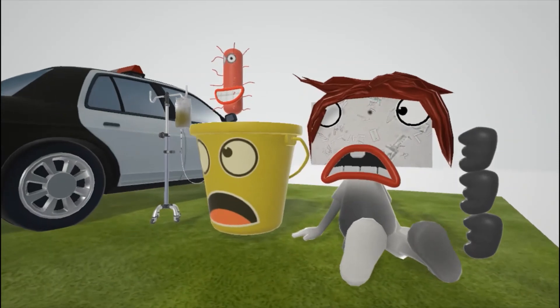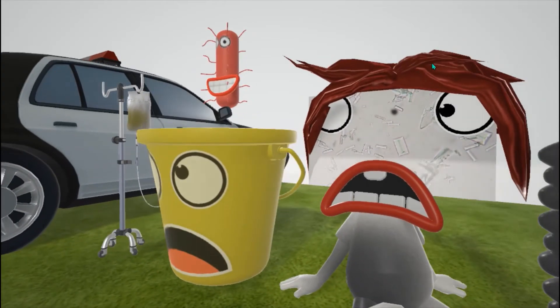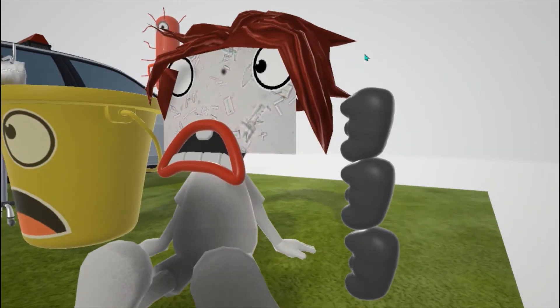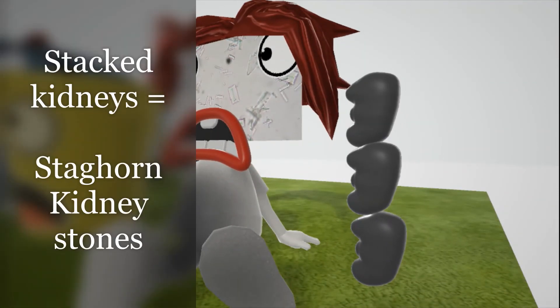If you look closely at this guy, you can see a real histological picture of the crystals Proteus mirabilis can cause. Proteus mirabilis can alkalize the urine, leading to formation of struvite crystals, which can cause renal obstruction. The stacked kidneys this homeless guy owns represent the staghorn kidney stones, which are a complication of Proteus mirabilis.